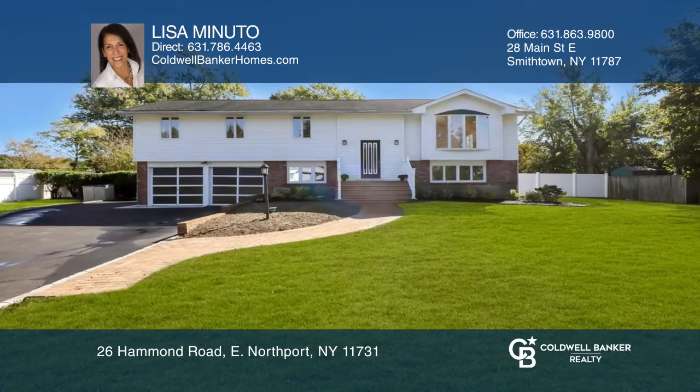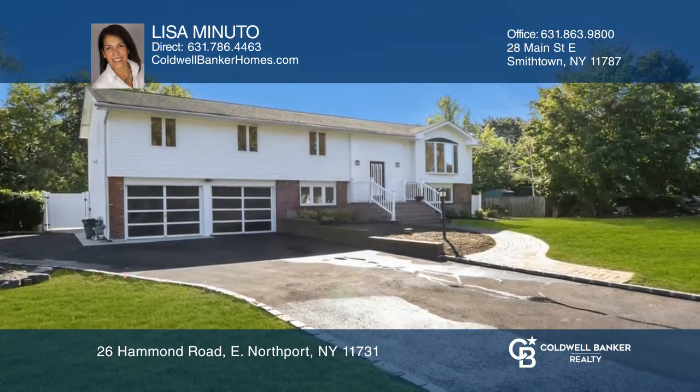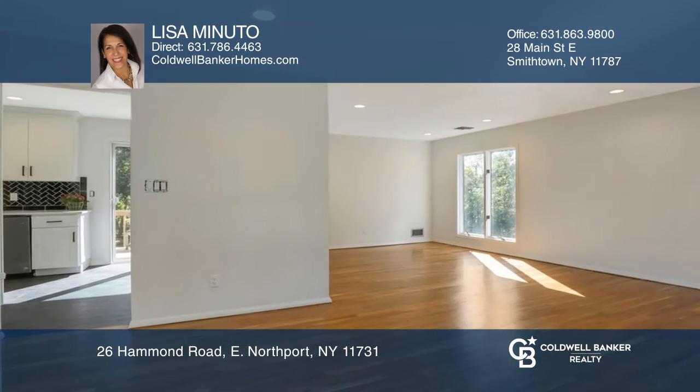Move right into this meticulously renovated high ranch in desirable East Northport within Elwood School District. This home features recently finished hardwood floors throughout, a den with fireplace, and a renovated kitchen with stainless steel appliances.